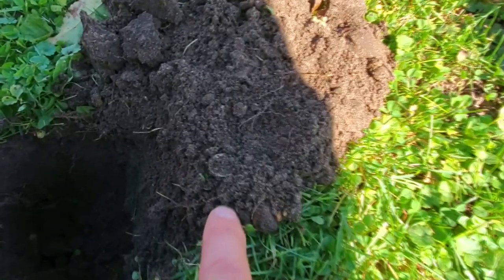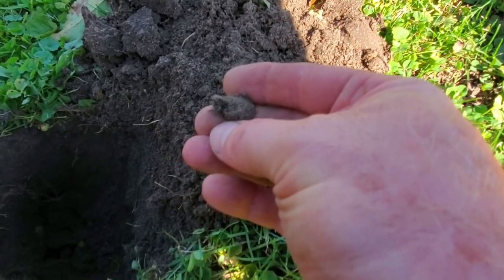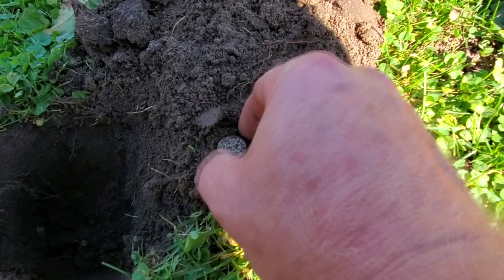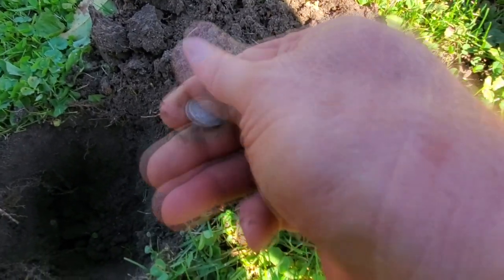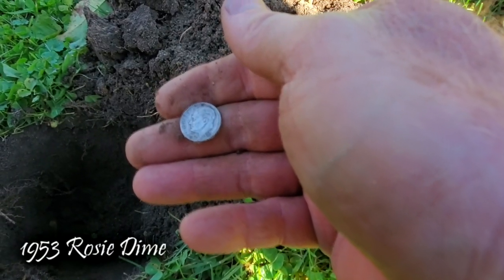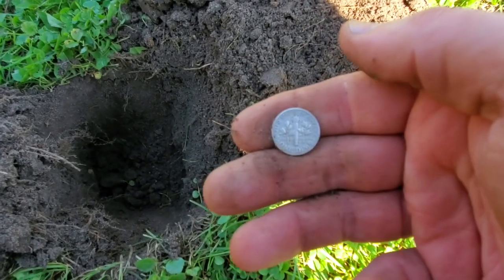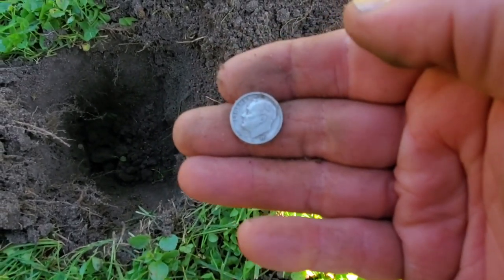I just got a 27-28 ringing up with that high tone I like to hear. Let's go down there and see it. It's going to be a Rosie, it's going to be a Mercury, it's going to be a Barber — and it's going to be just a Rosie. Grab that Rosie, 1953. This house does date back to Barber era, so I'll take that. It's silver. Let's get a picture and keep on rolling.